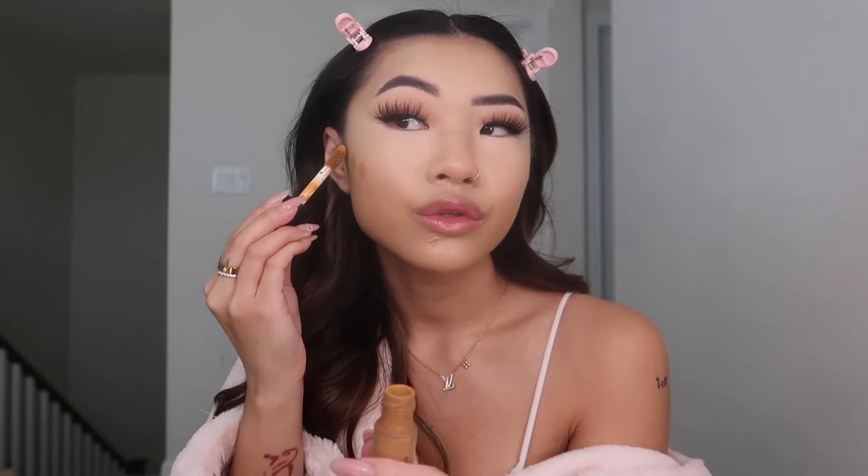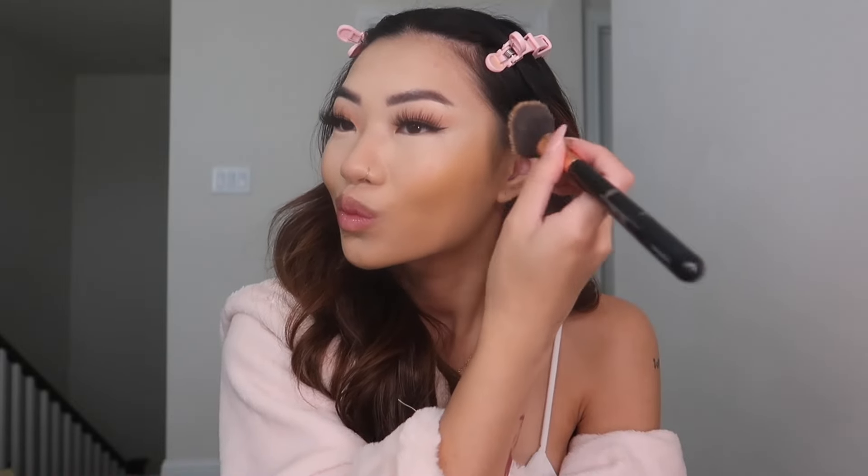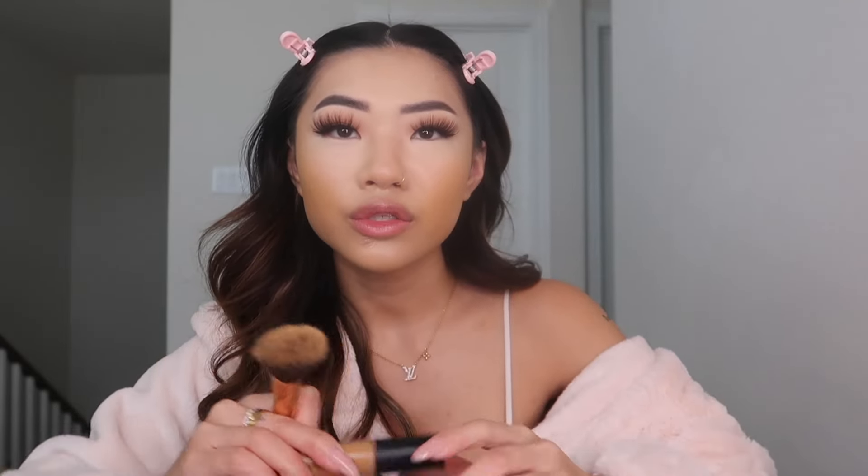For contour I go in with the ELF Camo Concealer in the shade Deep Olive. I love using this for contour because it stays all day and doesn't move. I'll do three dots — it dries so fast so I have to work pretty fast, one area at a time. I take this angled brush and pat it upwards — I don't go down because I don't want my cheeks to look lower. I only like using this concealer for contour. I hate using it under my eyes — it's so drying and gets so patchy. At least it works as a contour for me. I bring it up to my temples as well.